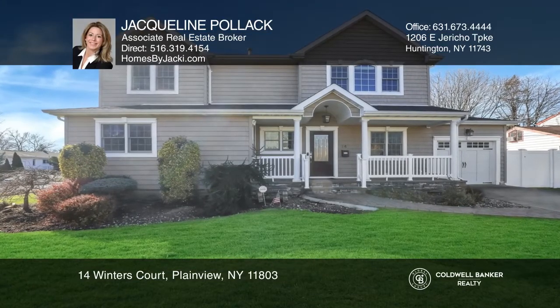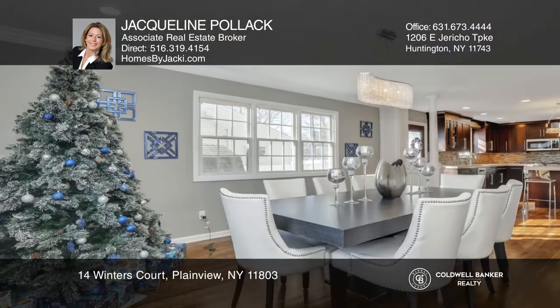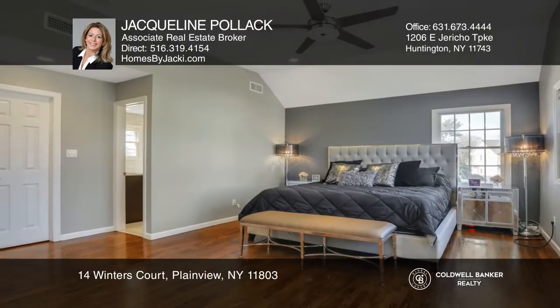This completely renovated three-bedroom and four-bath colonial is situated in the Plainview Old Bethpage School District. Features include a quartz kitchen with brand-new appliances, a formal dining room, and a family room great for entertaining.